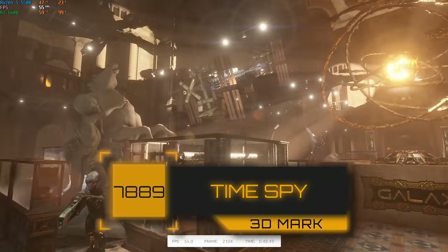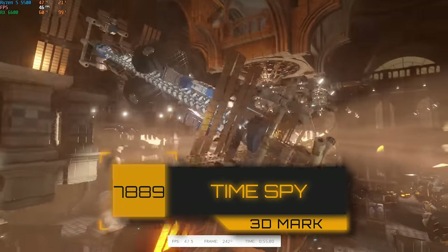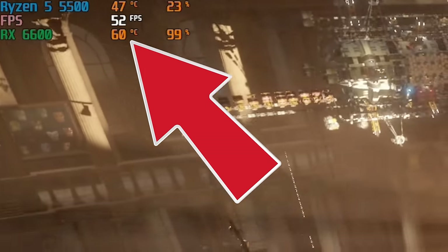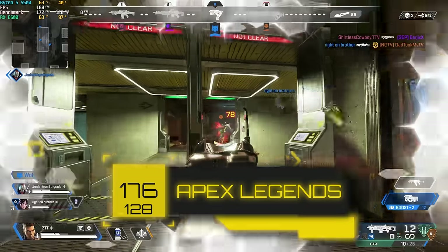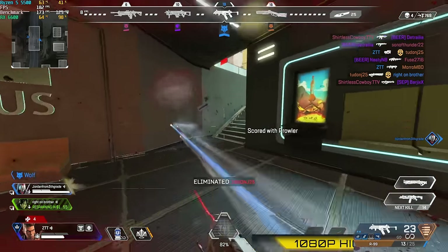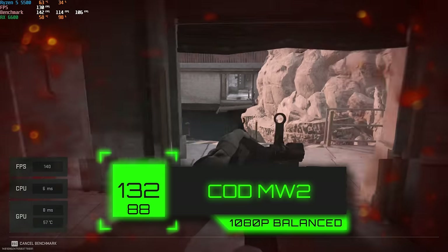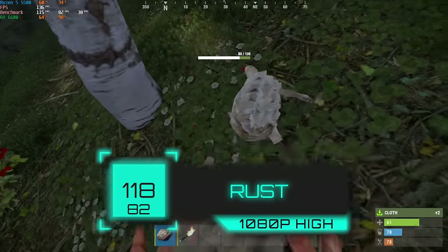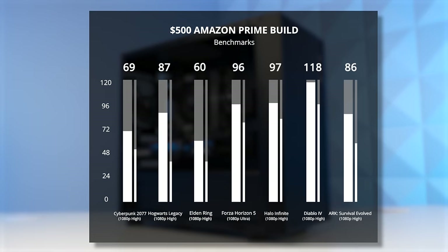First up, we tested 3DMark Time Spy, and this $500 Amazon Prime build cranked out a score of 7,889 — honestly better than our previous build, but still not as high as you can get with a $500 used build using every website available. GPU temperatures under load were perfectly fine even without the front fans. Next we tested Apex Legends at 1080p high settings and got an average of 176 FPS. Modern Warfare 2 at 1080p balanced settings got 132 FPS after a ridiculous 60 gigabyte update. We also got footage of Rust for the first time at 1080p high settings with 118 FPS. Here are the other games we tested, and these are all really great to see.